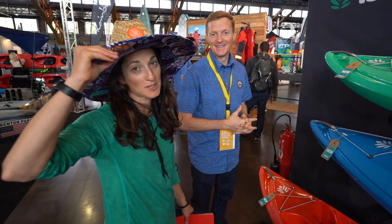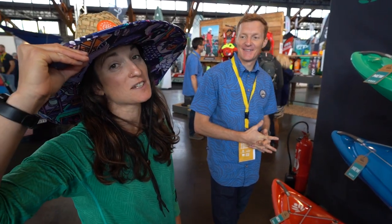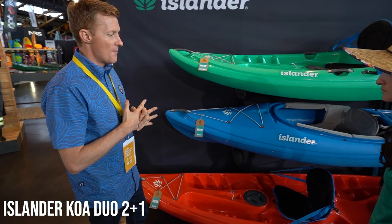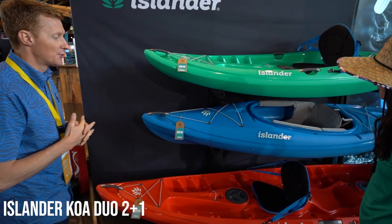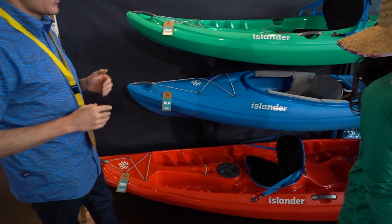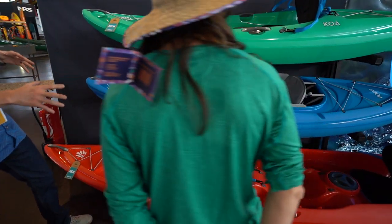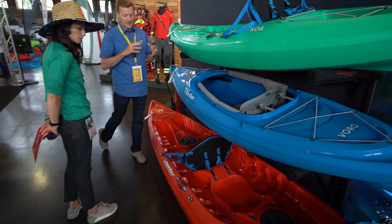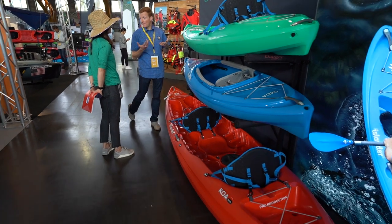Here we are at the Paddle Sports Show keeping the Islander vibes alive. This is all the new line from Islander — it's a premium recreational line. At the bottom we've got the new COA DUO, a two-plus-one boat — two adults can paddle it happily along with a small furry friend.